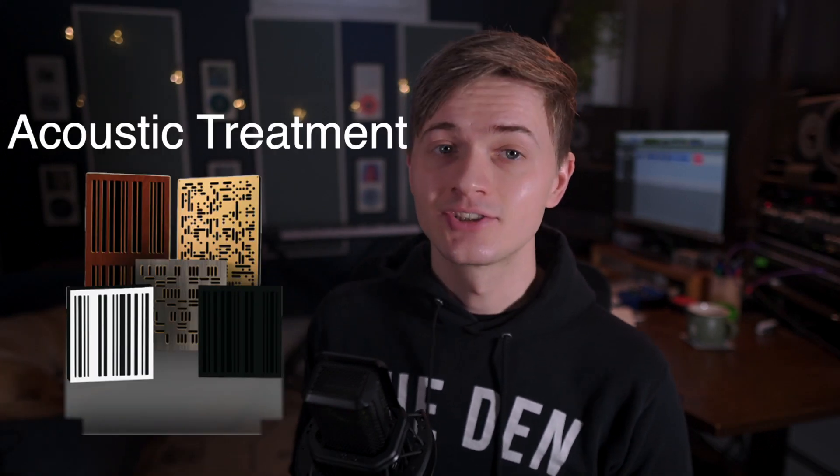And finally, last up on our list — acoustic treatment. If you're recording literally anything with a microphone, your room is going to affect the sound. And if you're using monitors as opposed to headphones, your room is going to have a huge impact on the way they sound. So if you want your recordings to sound good and if you want to accurately hear what's coming out of your speakers, you're probably going to want to do some acoustic treatment.